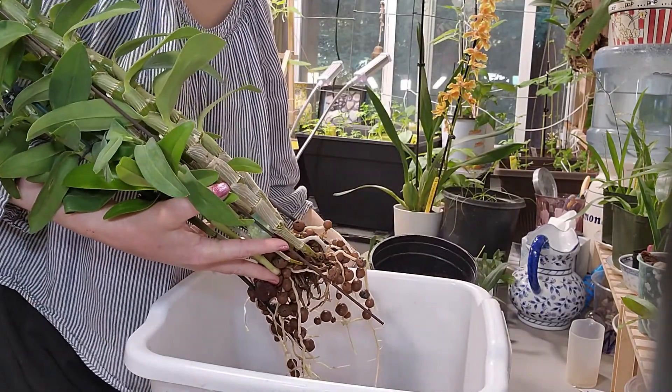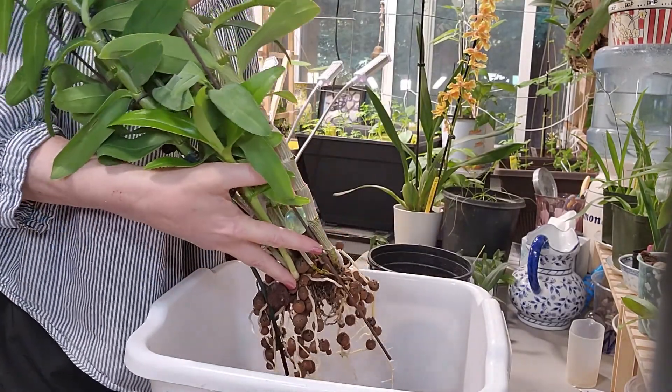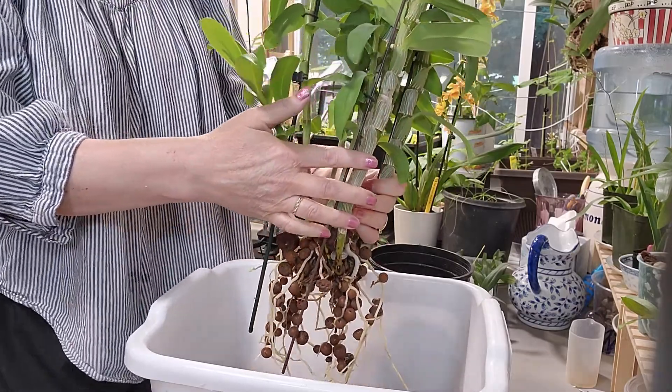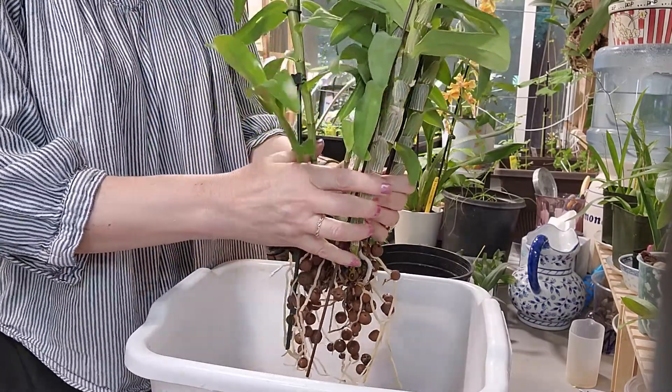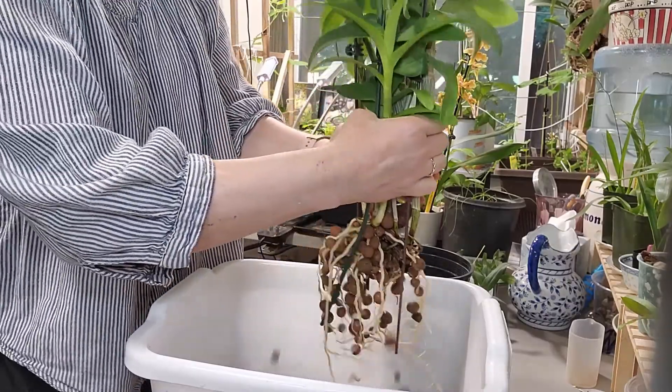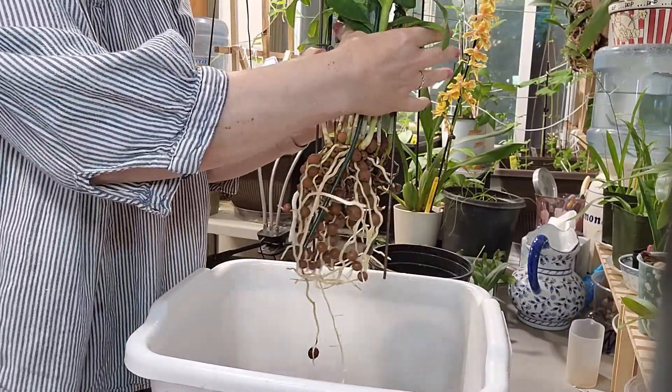If she is a winter rester, then you give her less water and no fertilizer. Those two newish canes are a bit loose — let's take a look at her up close and personal.